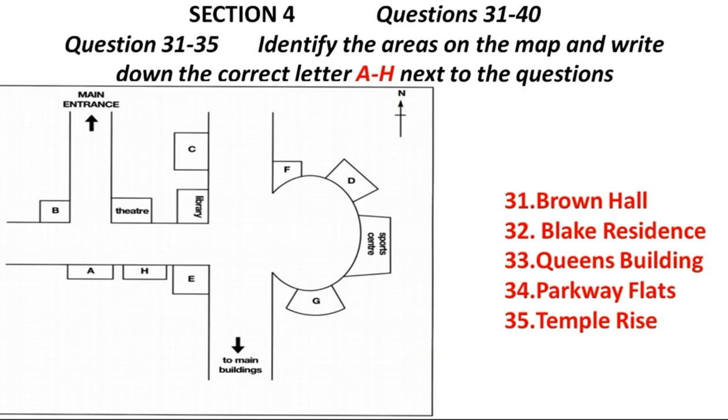The Parkway Flats are on the opposite corner to the library, facing the circle as you head towards the main buildings. The main buildings are only about a five-minute walk from here, and places in these halls go quickly, so my advice is to reserve your place as soon as possible. Temple Rise is inside the circle, next to the sports centre, but further from the main university buildings.